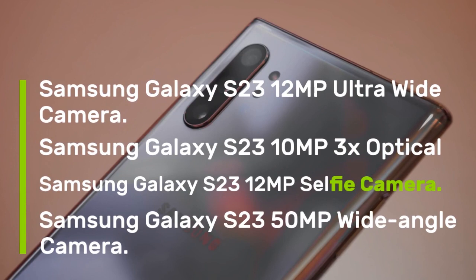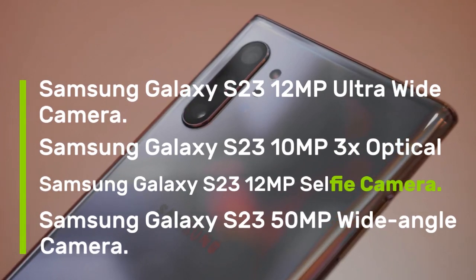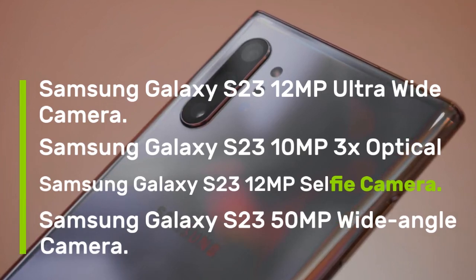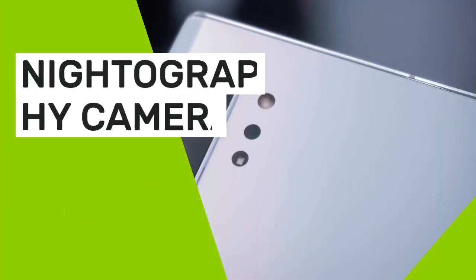Samsung Galaxy S23 camera specs: 12MP Ultra Wide Camera, 10MP 3X Optical Zoom, 12MP Selfie Camera, and 50MP Wide Angle Camera.